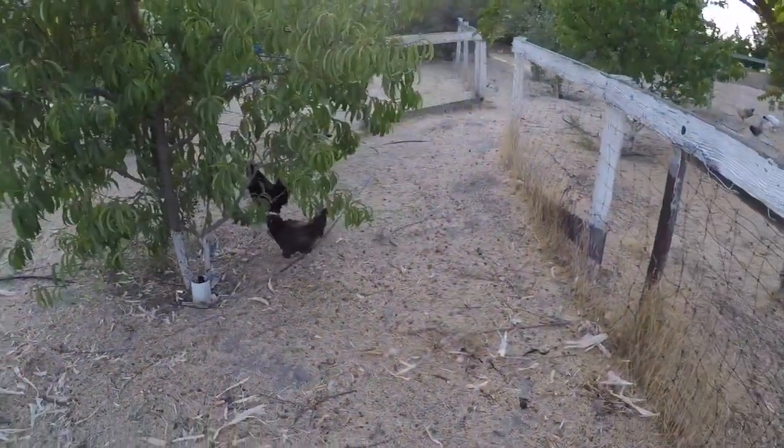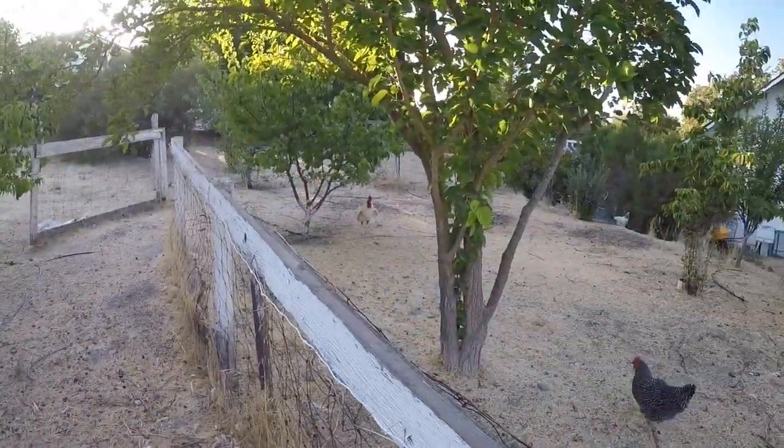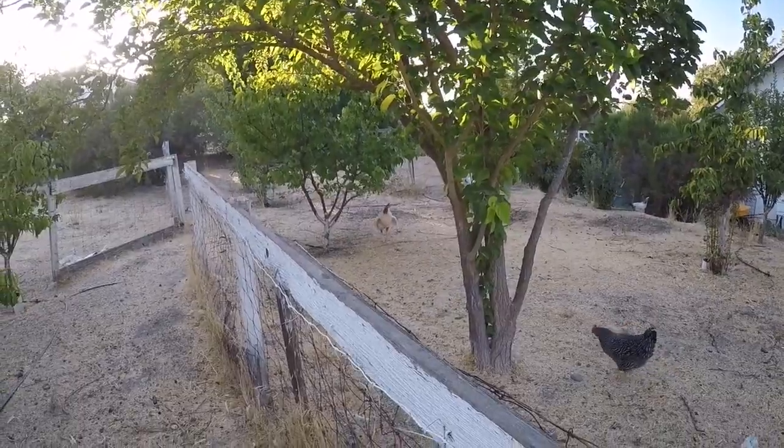We're going to cycle out Dude and Midnight — super bummed, but it's got to be done. It's the cycle of life. So this might be the last video of Dude and Midnight that you see. Here they are — Midnight and Dude over there.